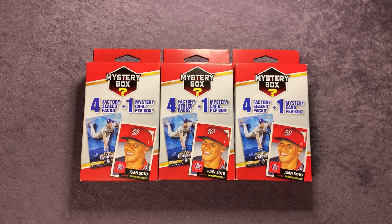I feel like the baseball boxes are better than those Gunslinger football ones. These have four factory sealed packs and then one mystery card per box. I had some decent packs in the last baseball one I opened, but it looks like a lot of people are pulling 2019 Series One packs — two of those and then a couple of random packs. Hopefully we can hit some top rookie cards or top rookies from past years.